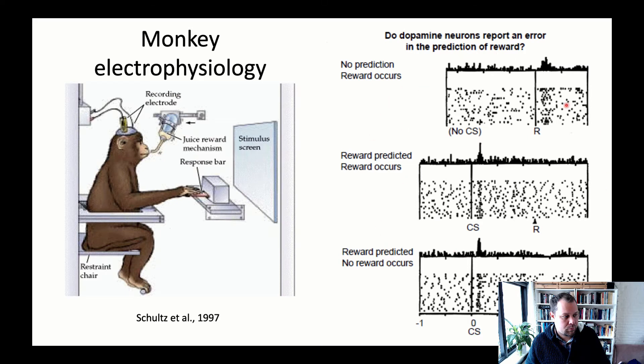This is the neural representation of the reward prediction error — a very famous study that has changed the way we think about learning. There are important neurocomputational models that predict this is exactly what the brain should do if it is to learn about novel stimuli and flexibly adjust behavior based on changes in contingencies.